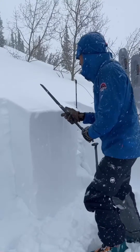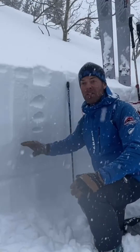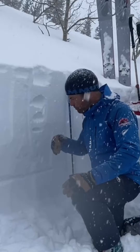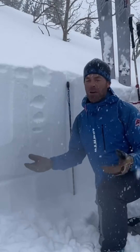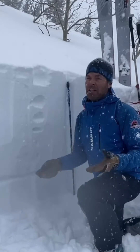Hi, this is Mark Staples with Utah Avalanche Center. What I'm looking for today are layers within the recent storms that could break and make an avalanche. We've definitely seen some avalanches, and the big take-home is: we get snow and we get wind. When you get both of those, you tend to get avalanches.